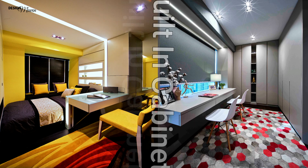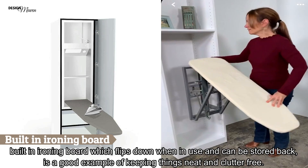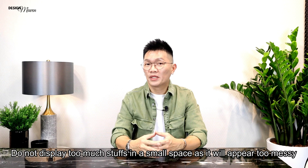Built-ins to keep clutter away and organise your storage. Full-height built-in cabinets maximise storage area right up to the ceiling and can be customised to suit whatever size is needed. A built-in ironing board which flips down when in use and can be stored back is a good example of keeping things neat and clutter-free. Do not display too much stuff in a small space as it will appear too messy.